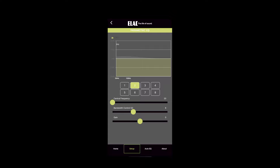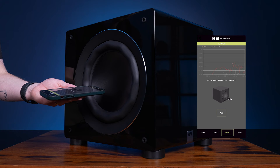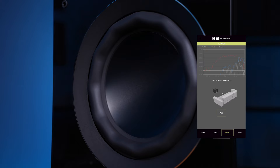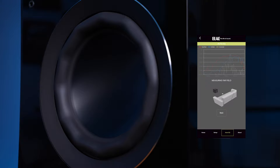Elac was also the first company to include auto-EQ in a subwoofer, and this one is incredibly easy to set up. You first point the mic on your phone at the sub in very close proximity to the woofer. This will take a snapshot of what should be coming out of the sub with very little room effect. You then move to your listening position and run the test again, where the Elac software will compare it to the first measurement and try to get the sub as flat as possible for your listening position. If you purchase your Elac subwoofer from AudioAdvice, we will include tips and tricks we discovered when using the app to help you get the very best outcome from the auto-EQ system.